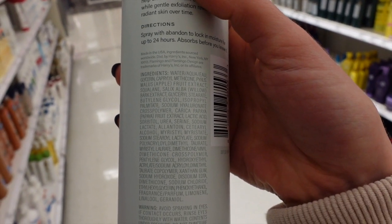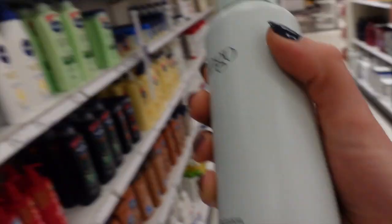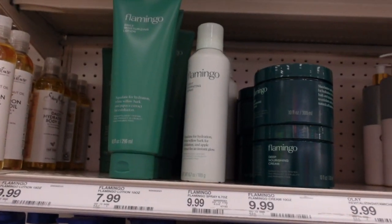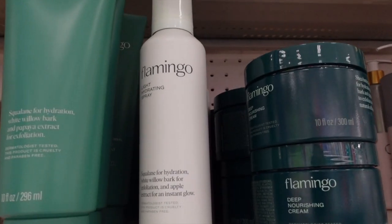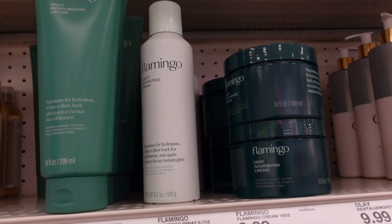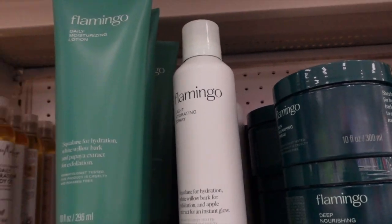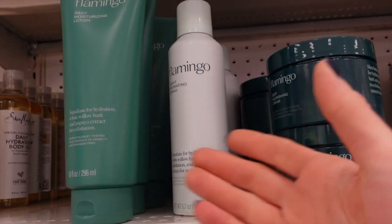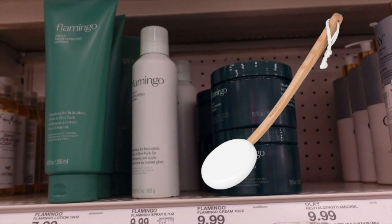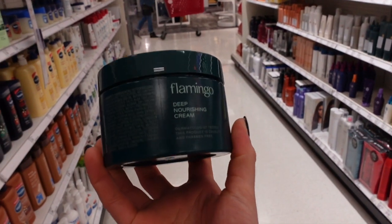I don't know — I find that a lot of these spray-on moisturizers kind of make a mess. It's a personal preference. People are always asking about spray moisturizers — if you want to use one, fine, but they kind of leave a mess. It seems easier for hard-to-reach areas like your back, but they sell a lotion applicator on Amazon for the back.